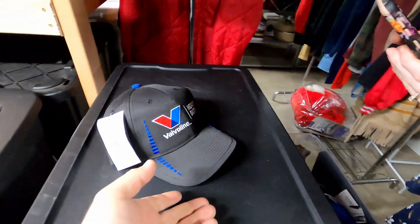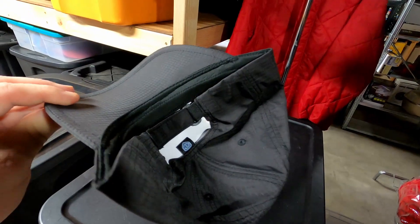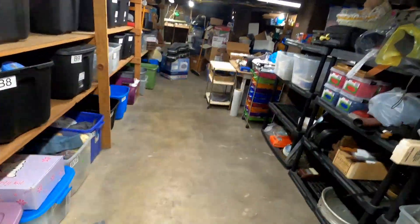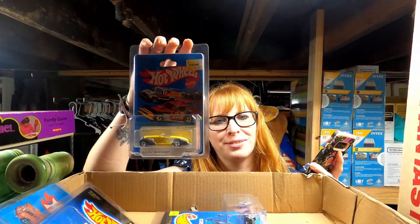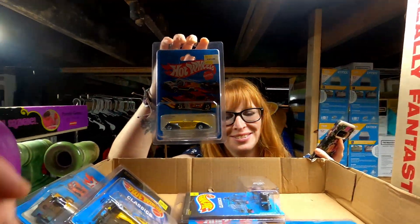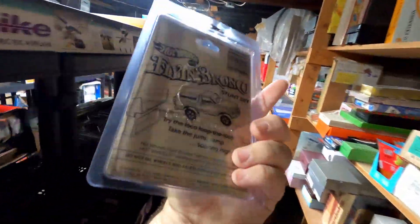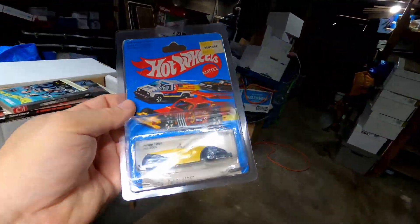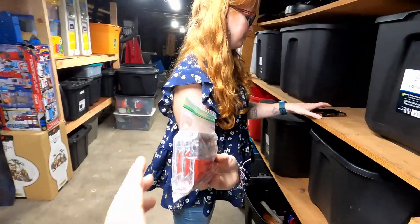The next item is a really cool Valvoline hat with the original tag, in good shape — nylon. How much did it sell for? $11 plus shipping. The next item sold for $16 plus shipping — it's a blue Hot Wheels card with a little crease in it, but we made pretty good money. We've already got all of our money back from the Hot Wheels buy, so this is just a little bit of gravy.